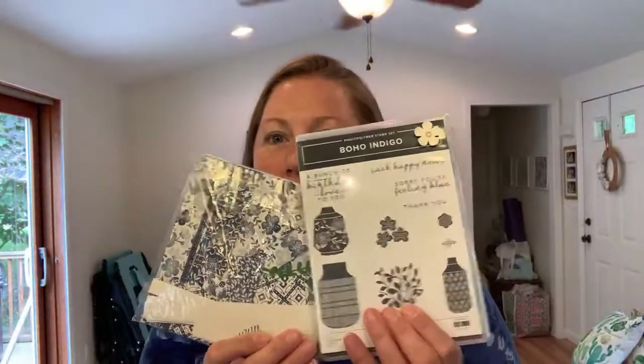If you can see by the colors in my shirt, can you guess what products we're going to be playing with today? I always try to coordinate with the projects I'm making. You can see I've got lots of navy and shades of blue because we are going to play with the Boho Indigo product medley today. It's called a medley because you get the stamp set, dies, paper, ribbon, and embellishments all wrapped up in one package.